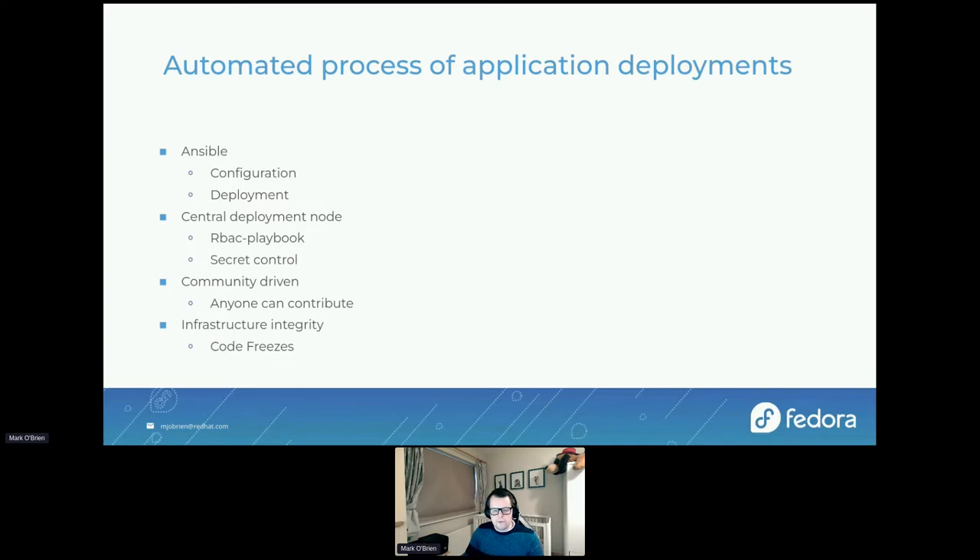We also use Ansible for inventory — since we use it to configure and deploy our infrastructure, the inventory contains all the hosts we have. We use a central deployment node for Ansible, which gives us two big advantages. First, access control: we use our 'abook' playbook, a wrapper around ansible-playbook, which uses groups from our authentication system to control who's allowed to run which playbook. For example, someone in 'sysadmin-dns' can run the DNS playbook but not an OpenShift deployment playbook. The 'sysadmin-main' group has control to run every playbook and is the only group allowed root on the deployment node. Second, secret control: we have a private git repository hosting all our secrets, which get injected into playbooks at runtime.